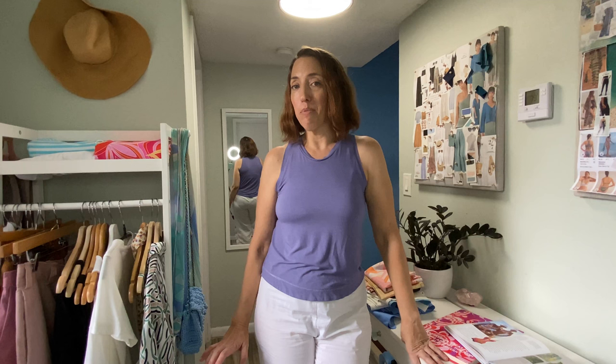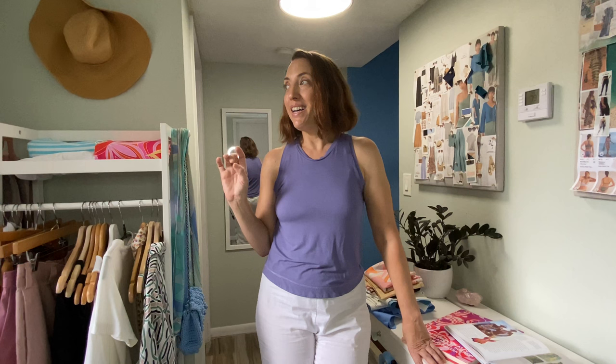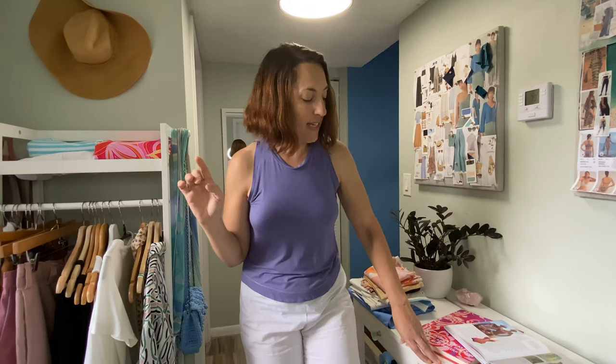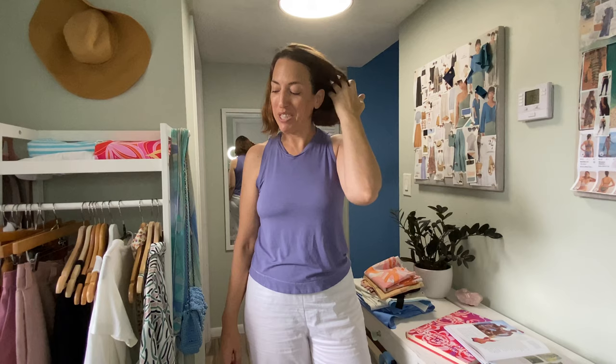We're going to the desert in the middle of the summer so it's going to be crazy hot and I'm trying to plan accordingly. Please excuse the background — it's really stormy. It has been raining like crazy here in Florida. My dog is hiding under the desk on a little pillow trying to escape the storm but be near me at the same time.